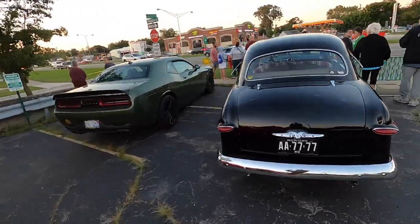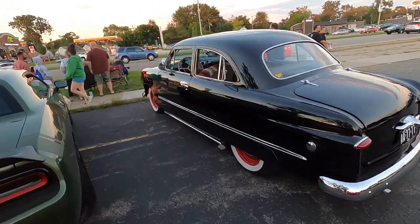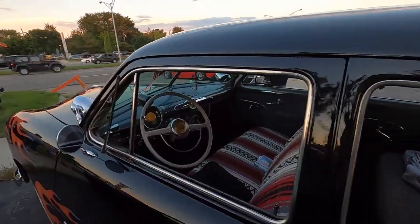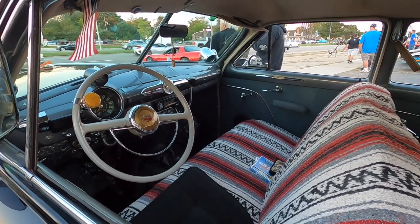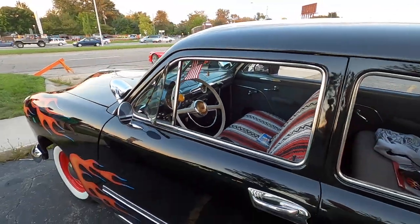A used car — he bought a 59 Chevy Parkwood station wagon. He said it was the only car he ever financed. It was the owner of the dealership's wife's car. It was, I think, 62 or 63 when he pulled the 51 Ford and got the Chevy.